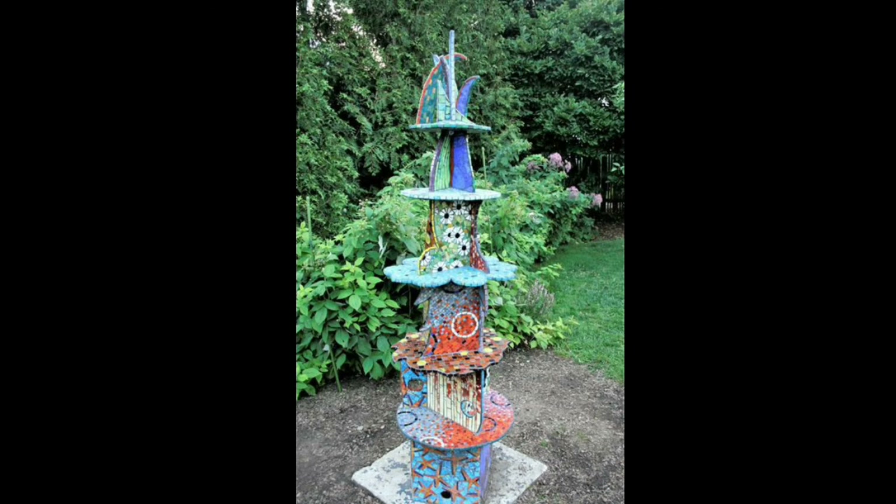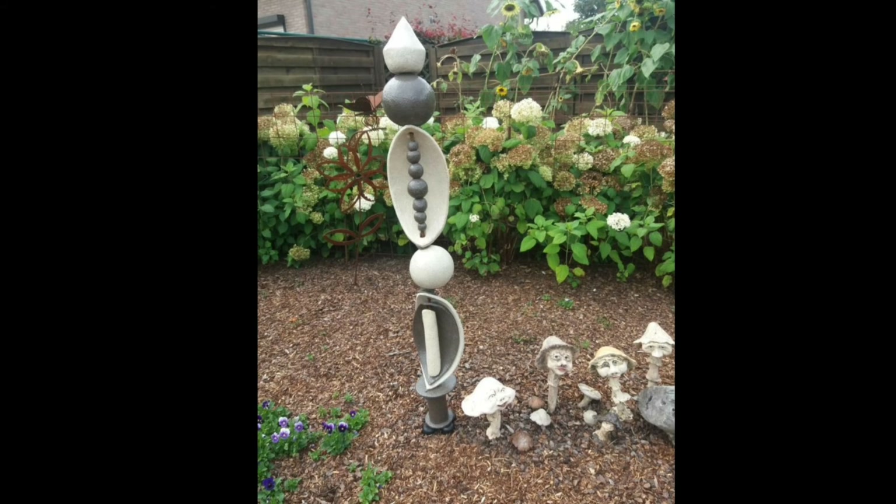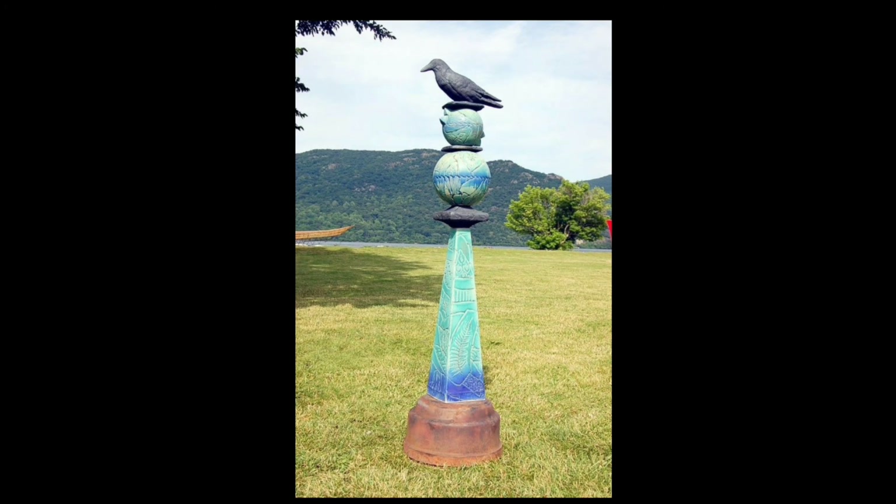In conclusion, Garden Totems are a delightful addition that elevates your outdoor oasis to new heights. They create a sense of wonder, serve as captivating focal points and allow you to express your individuality through art and symbolism.